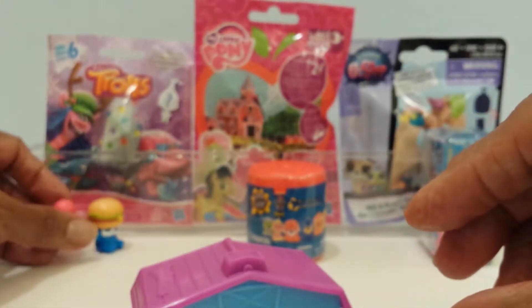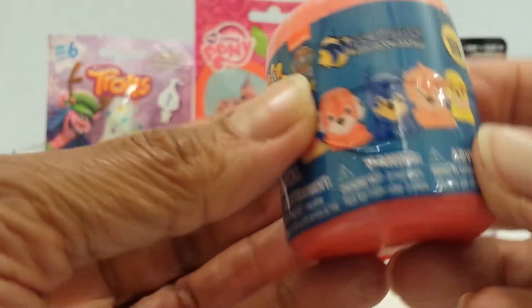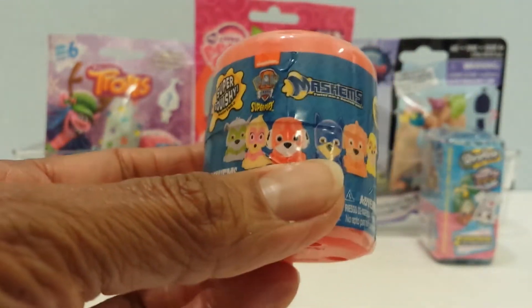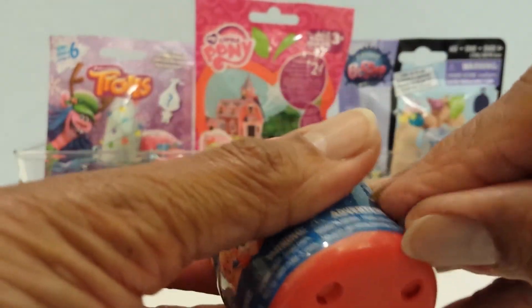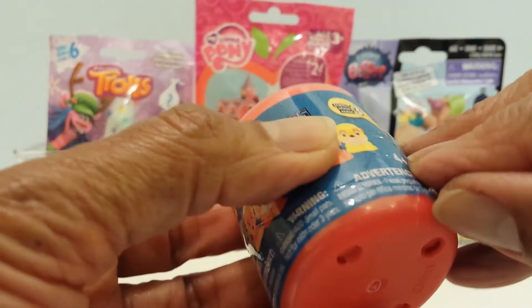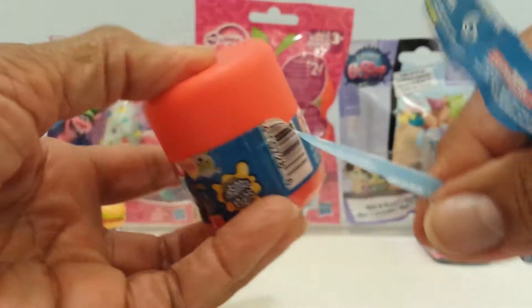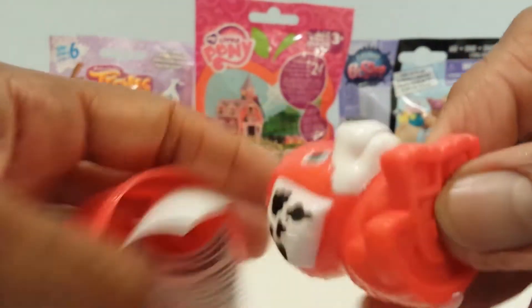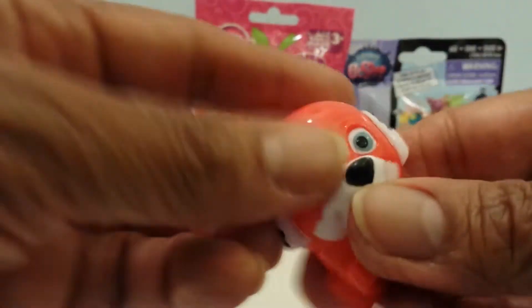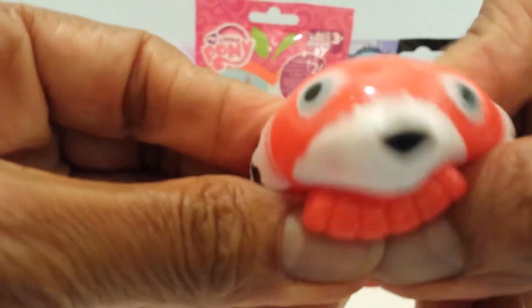I'll put them down and go on to the Paw Patrol Mashems — squishy and twistable. This is Series 3 Mashems, and it is Super Pups. We'll see who I have in here. I think I would like Rubble on the Double, but let's see who I get. I have Marshall! He's all fired up, guys. Here's Marshall. He's more like a Fashems, but he is squishable and twistable. Super cute.